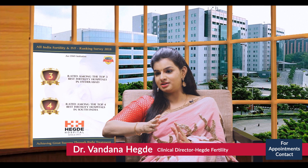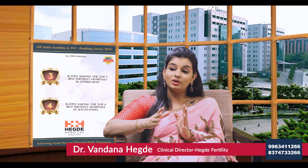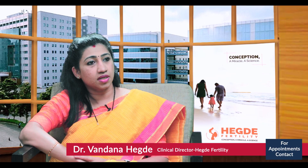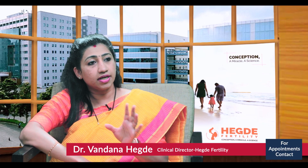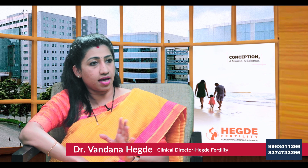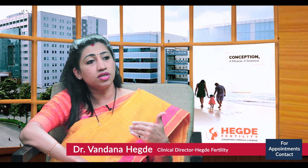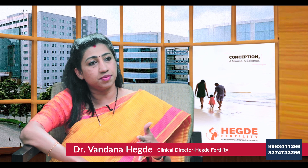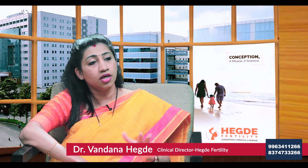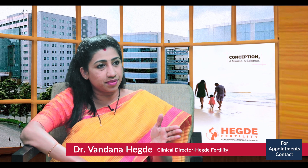IVF and ICSI are more or less both the same treatments, so how can a couple select between them? Ideally, for IUI I mentioned the average normal sperm count is 15 million. For IUI to succeed, you need at least 6 to 8 million motile sperms per ml. Once the sperm count decreases to less than 5 million per ml, that is when we offer IVF or ICSI.